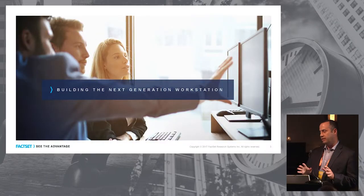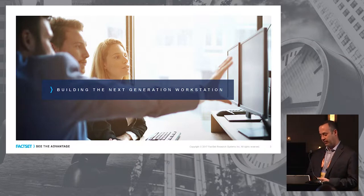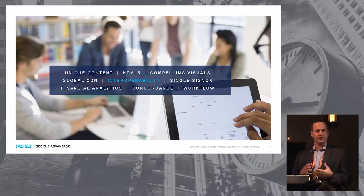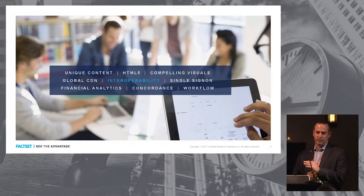What I'd like to spend a few minutes tonight talking about is the search for the next-generation workstation and how FactSet's approach is to get there. I came up with a couple of items that I thought were constituents of that workstation. The building blocks of a next-gen workstation essentially has to start with content. Without content, you can't really build any visualizations. The concordance of that content becomes critical, and we're going to talk a bit about content concordance in the next slide.